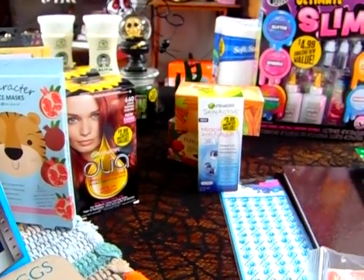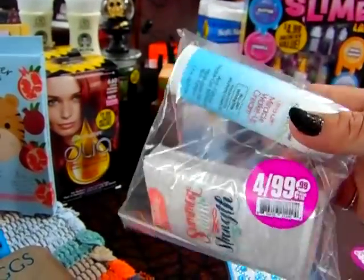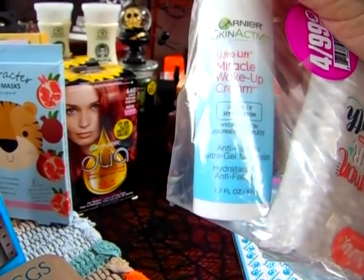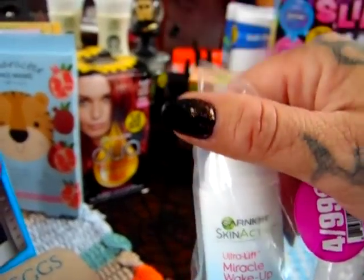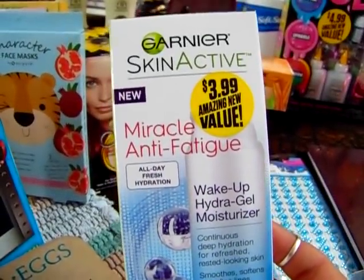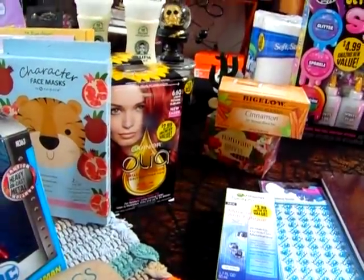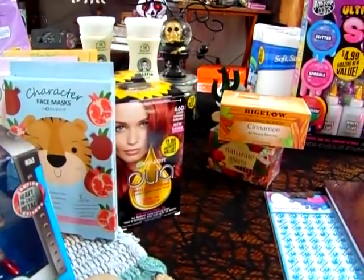This is the score of the day. So you see the tissues — that alone would have been worth a quarter to me. But also in the package was the Garnier Skin Active Ultra Lift Miracle Wake Up Cream. This was in my empties video — this is my favorite thing. I had already picked one up for $3.99, but today I got this one for less than a quarter because it was out of the package. That was the score of the day. I did also pick one up for $3.99 because it's something I use in the morning and at night.